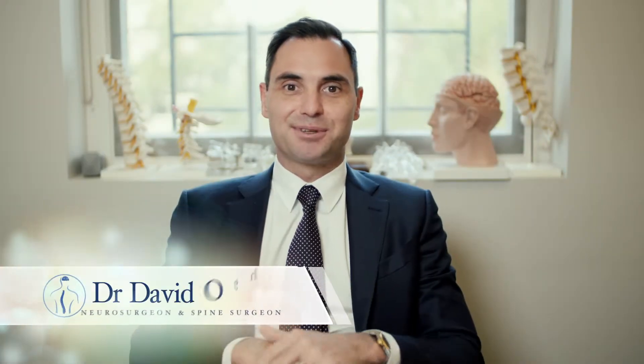Dr. David Omey here. I'm a neurosurgeon and spine surgeon based in Melbourne, Australia, and today I'm going to be talking about treatment options to treat spinal stenosis.